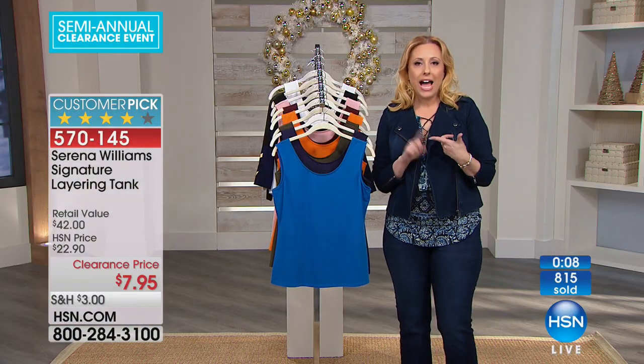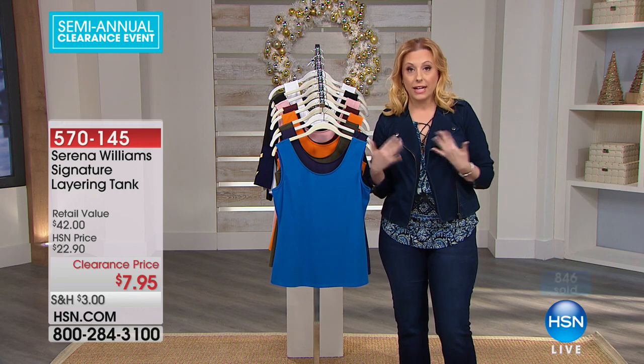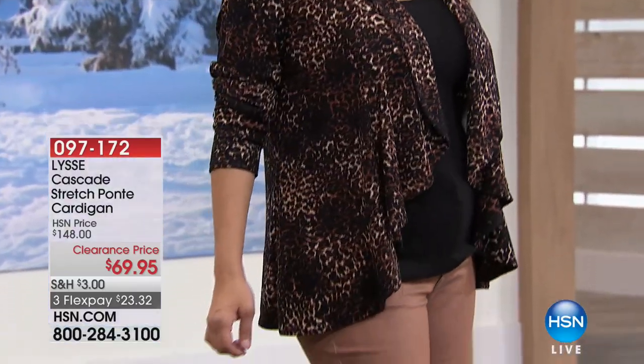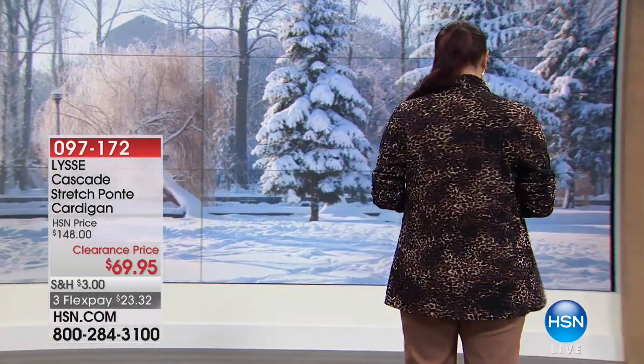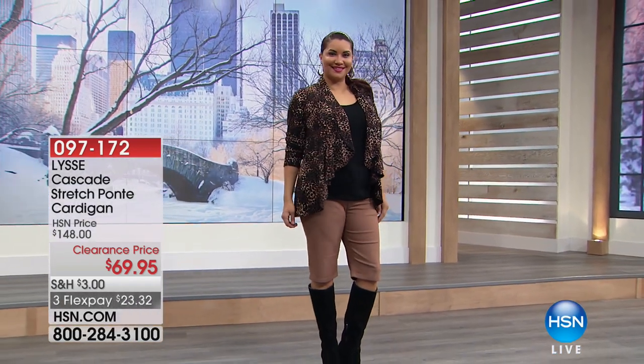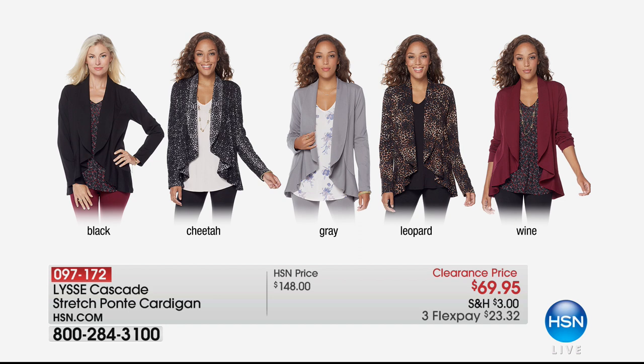The Lissé jacket is coming up. I own a Lissé jacket — not this one — and I paid full price for it, and I feel like it's worth every penny. I wear leggings a lot and I like the way it dips down in the back and gives full coverage. The tank we just had is $7.95, and then the Lissé jacket — it's $148, but today $69.95. It's a very luxury item. The fabrication on the ponte is really beautiful. I have all colors: black, cheetah, gray, leopard, and wine. I own the jacket in wine and black.